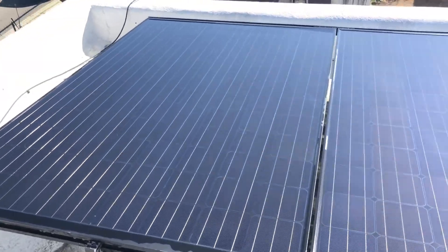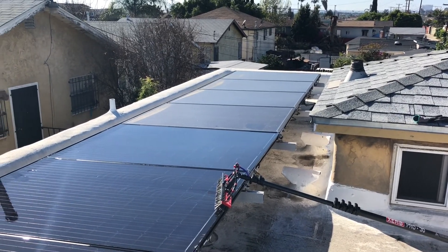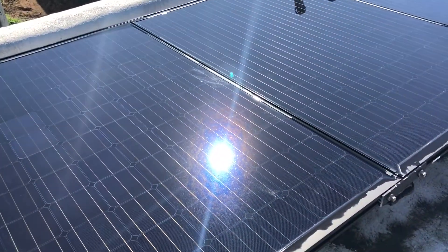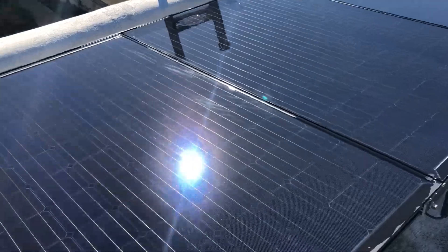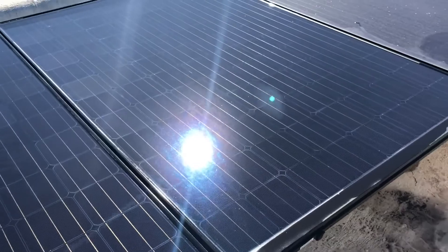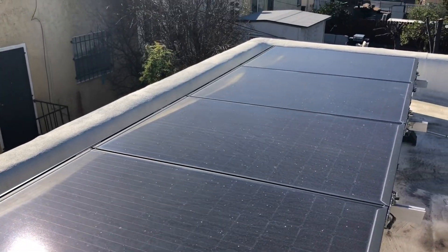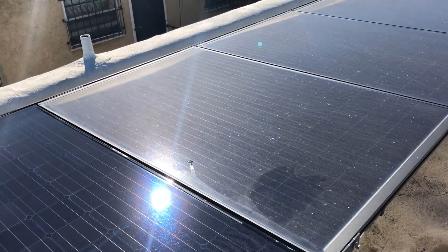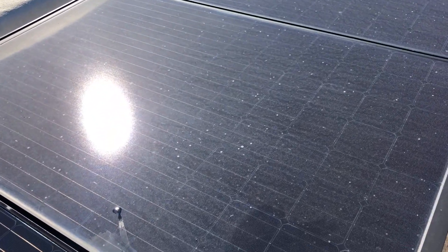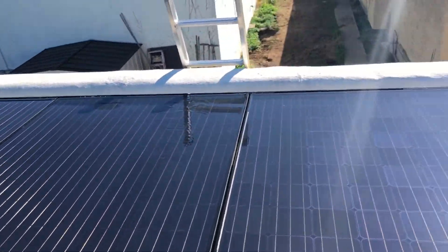So I just want to give you guys an example here — the difference between when panels are clean and when they're dirty. We've got some clean panels here; I've cleaned these four. Beautiful, nice and black, beautiful glass. Then you come over here and you've got these ones that are all dirty. These panels are sitting at not that great of an angle, so everything just kind of sits up here after it rains — dust, pollutants, everything. But here we go: clean and dirty.